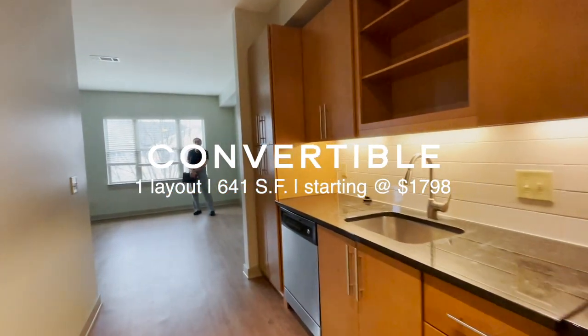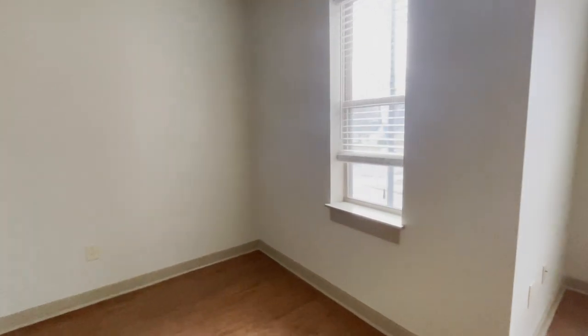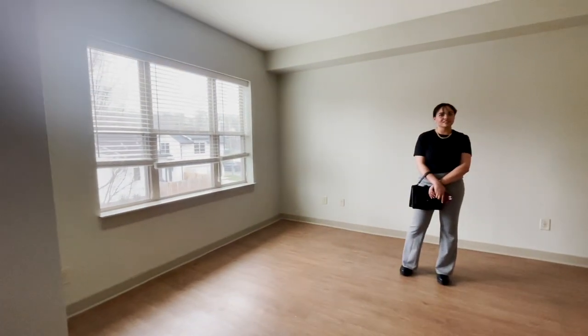Keisha mentioned that different units could have different coloring — floors, paint, cabinets — and there's no rhyme or reason to which units have which colors. So if you're looking here, make sure you tour your actual unit before you move in so you know what colors you're going to have.